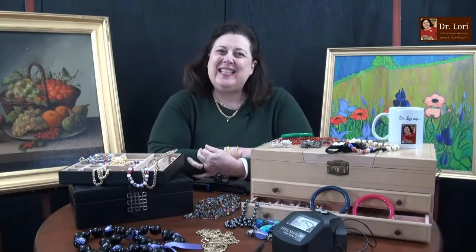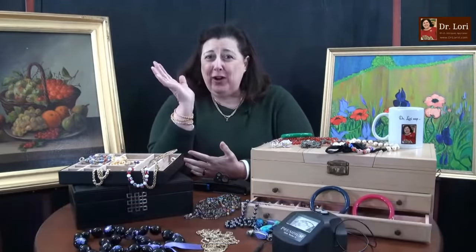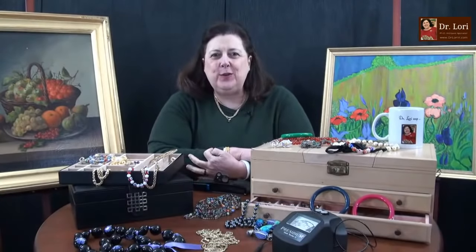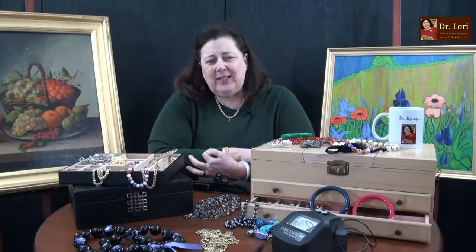Hi everybody, it's Dr. Lori. This is Ask Dr. Lori Live. Everything's unscripted — I don't know what's coming. I'm going to show you how to tell so you can make good decisions at the thrift store, the yard sale, the antique mall, or you can build good collections for yourself or resell.